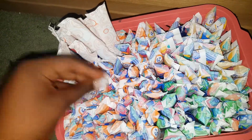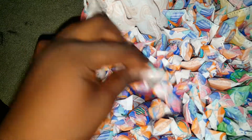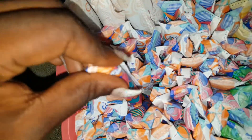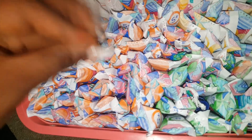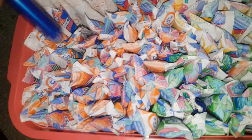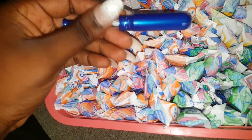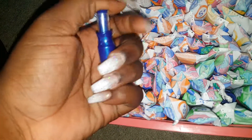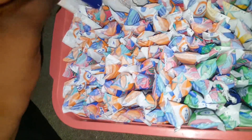Moving on to my other super plus tampons — all these orange ones here are super plus. The majority of them are super plus because that's what my period is like five days of the week. These are the Tampax Compact Pearl Super Plus tampons. The applicator is dark blue, they're pretty much the same just smaller — you click them to extend, then insert and push up just like any other tampon.